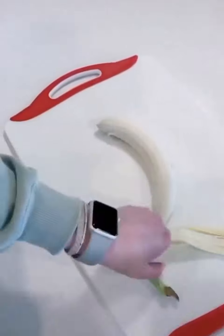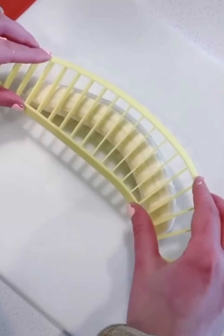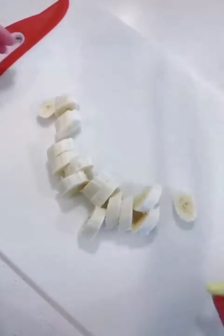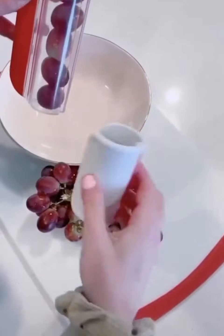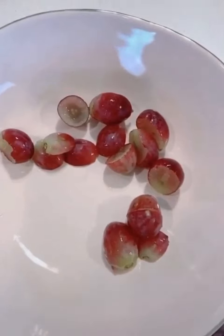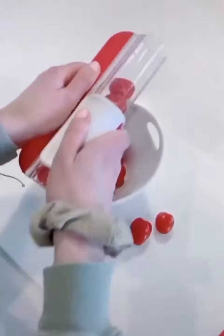This banana slicer is so cool — you just set it on there, push down, and it slices in seconds. Perfect for oatmeal, breakfast, or for babies. I love this grape slicing tool too. You just set the grapes in, take the tool, slide it down, and it cuts them right in half. It also works on grape tomatoes and other things of similar size and texture.